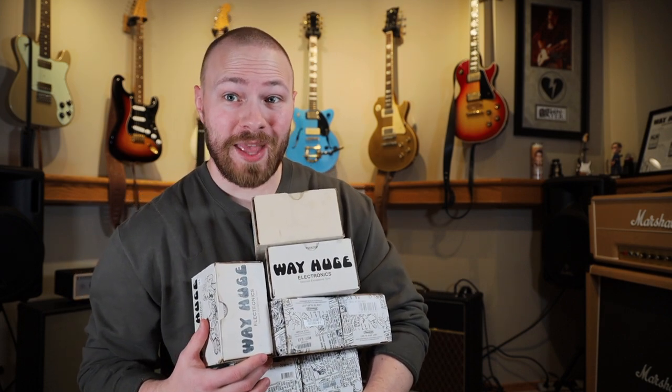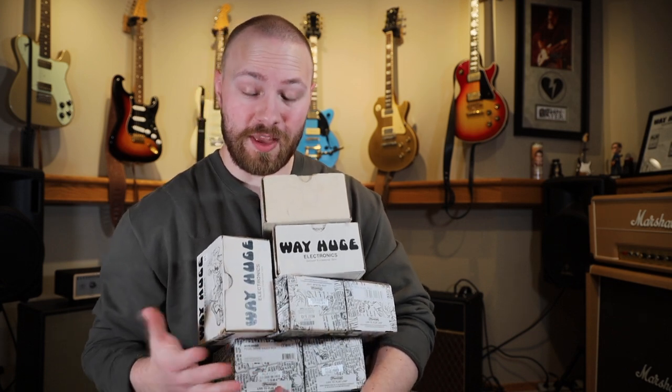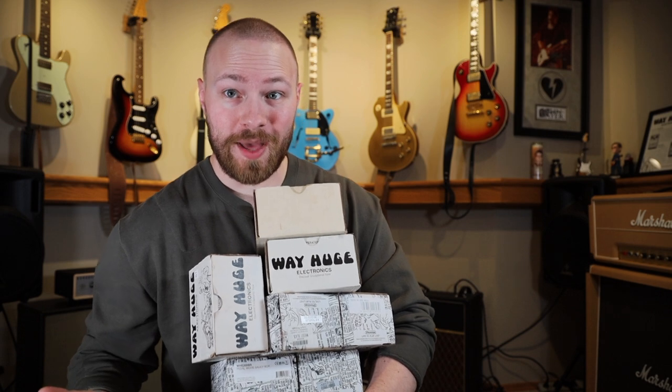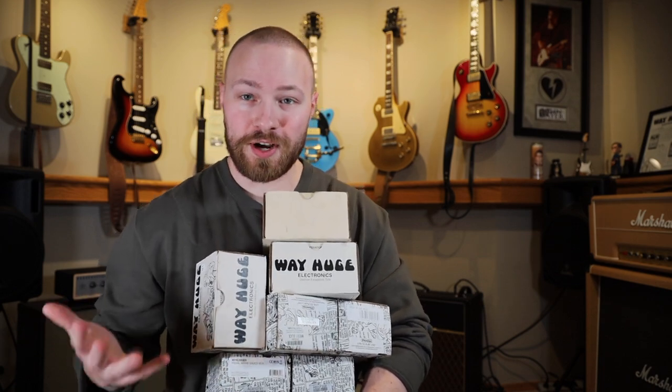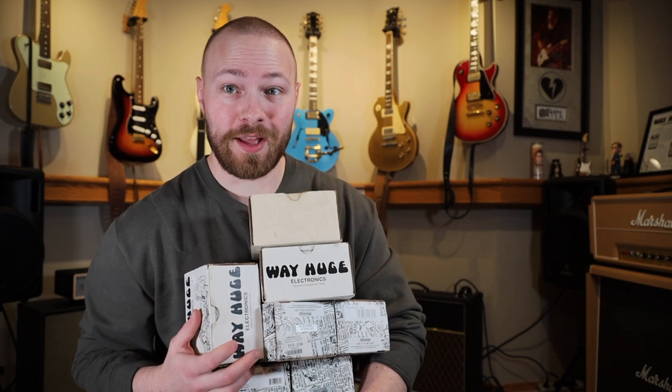On today's episode of the Gear Journey, we're going to be going over my whole Way Huge pedal collection. We're also going to be answering some questions from a Q&A I did on my Instagram, specifically about my collection and Way Huge pedals as a brand and company. Sit back, relax, and enjoy the video — it's probably going to be a bit of a long one, but I'm super passionate about this brand.